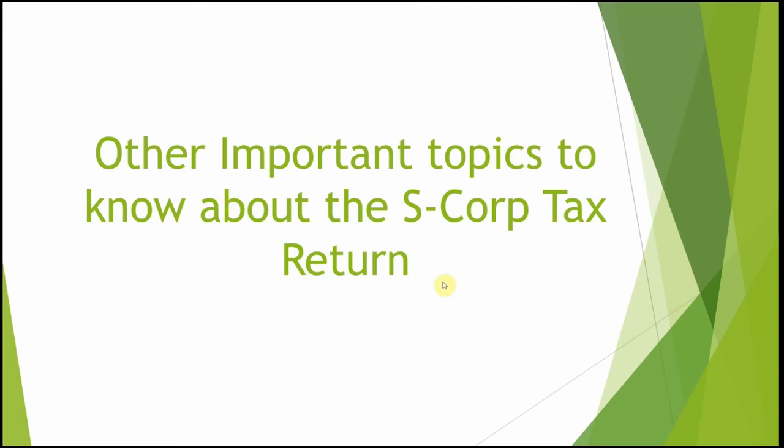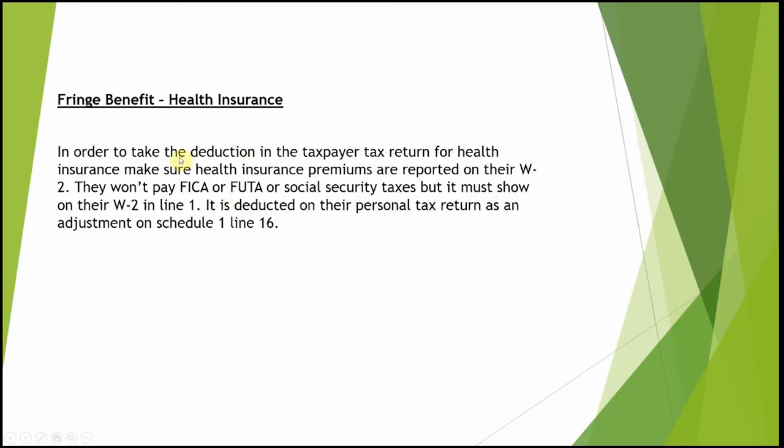There are other important topics about the S corporation that need attention. These are topics that are typically in a Schedule C return but are treated a little differently when you do an S-corp tax return. The first one will be health insurance — how is health insurance taken as a deduction in an S corporation?